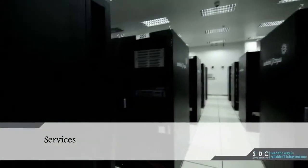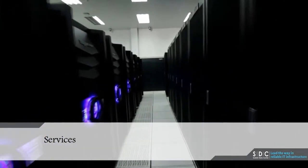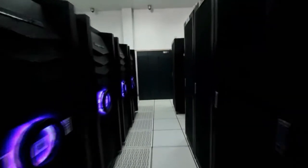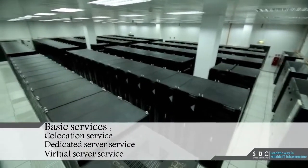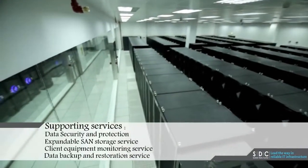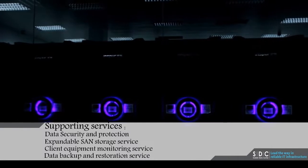Services. SDC provides a varied as well as safe set of basic and supporting services. These services help to reduce customers' establishment costs and allow for reduced time to market, while allowing the client to develop and focus on their field of operations. Basic services include co-location, dedicated server, and virtual server services. Supporting services include data security and protection, expandable storage, client equipment monitoring, and data backup and restoration.